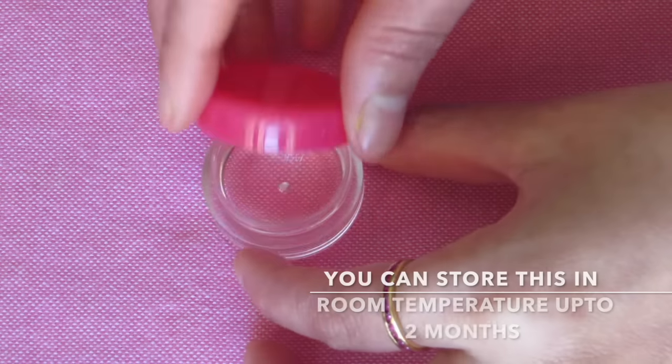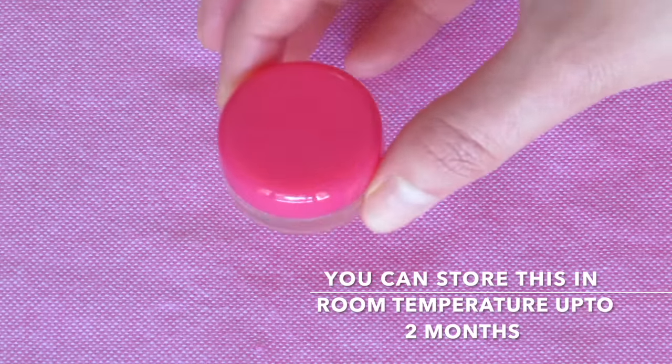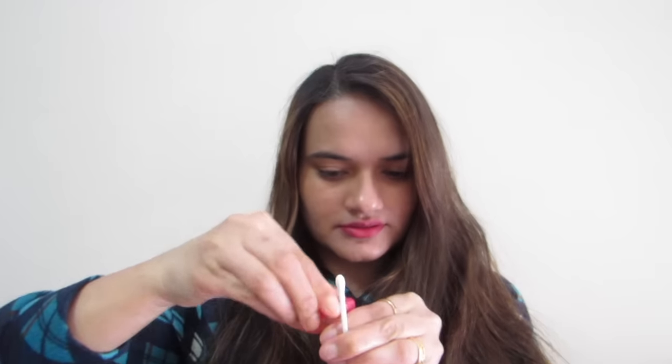You can store this serum at room temperature for up to two months. The best time to apply the serum is at night before going to bed. Almond oil is naturally anti-inflammatory and a good source of vitamin K, so it reduces puffy bags under the eyes and also reduces dark circles.